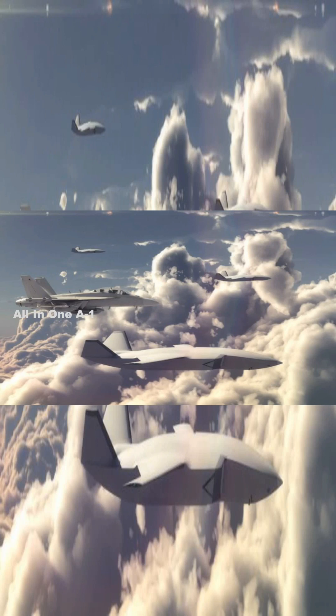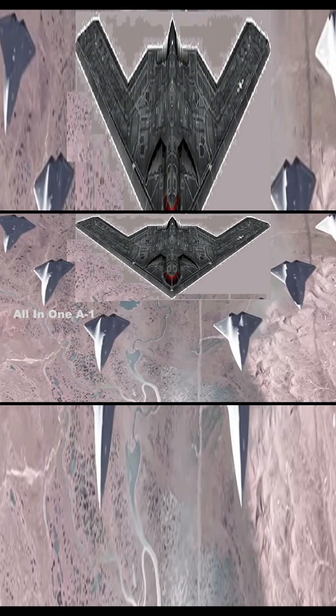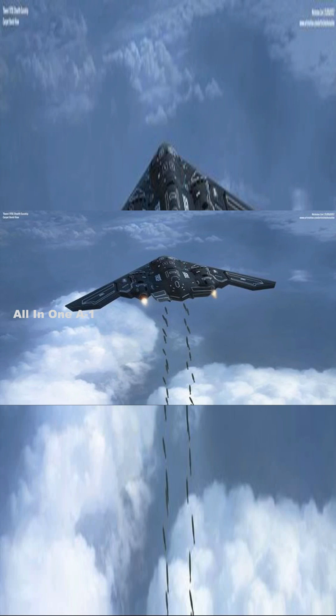Manned-unmanned teaming also introduces the ability to test enemy air defenses or even drop weapons when directed by a human. This introduces a wide range of new tactical possibilities, to include an ability to deliver a much larger weapons payload, increased dwell time over target areas, and conduct attacks over a wider envelope or engagement area.